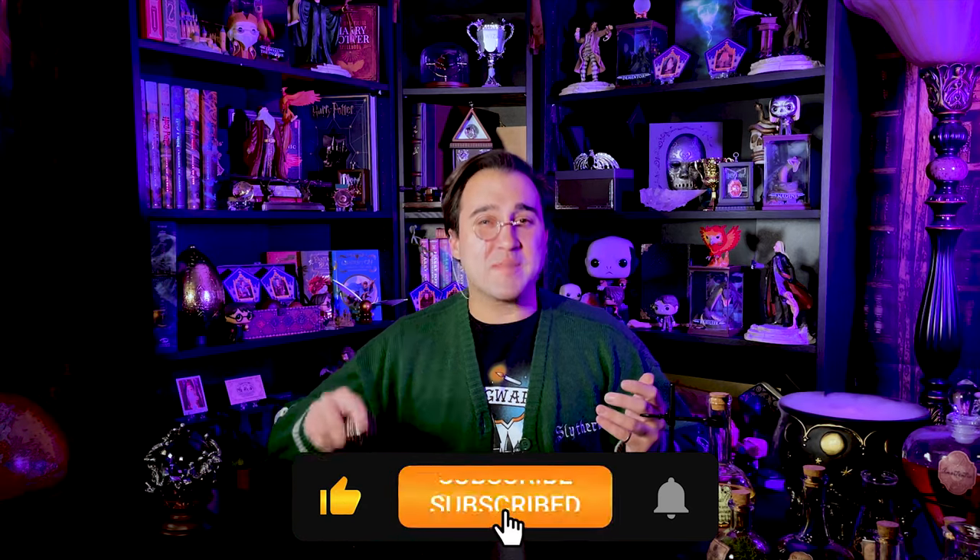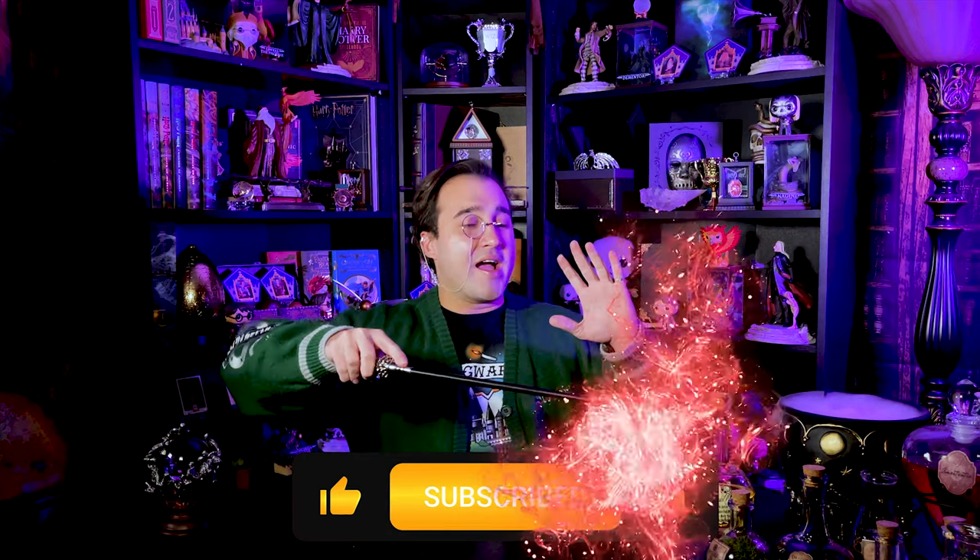Are you just now apparating into this channel? Quit being a muggle and subscribe down below, and stupefy the notification button to alert the Ministry you want more content.